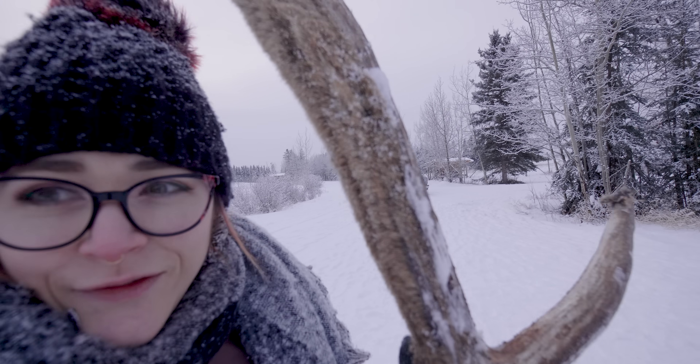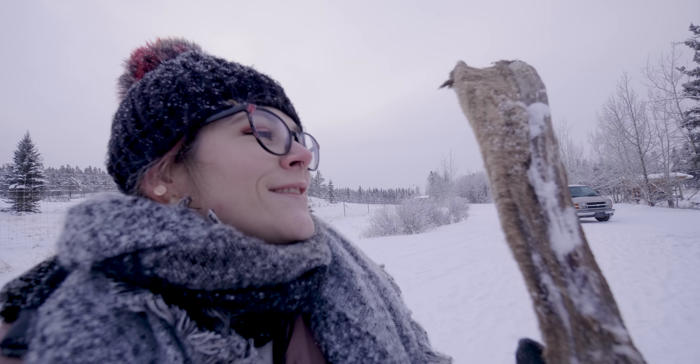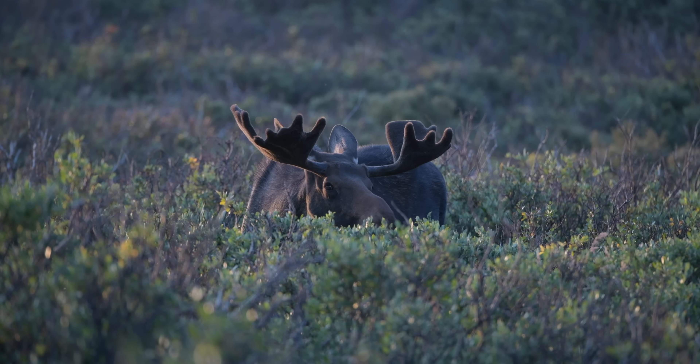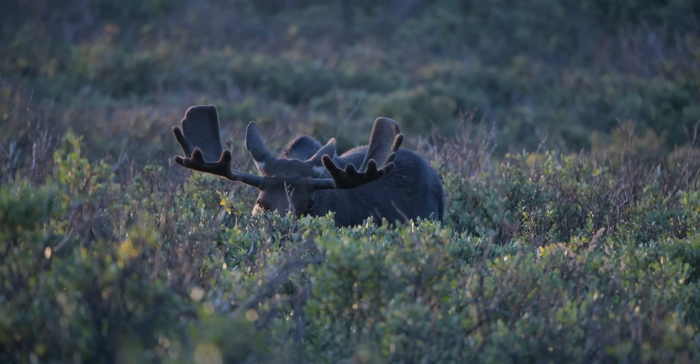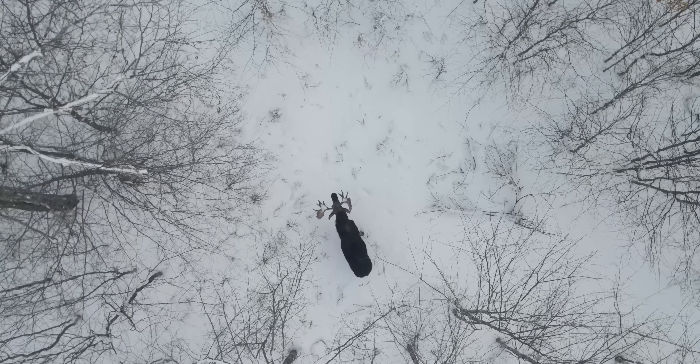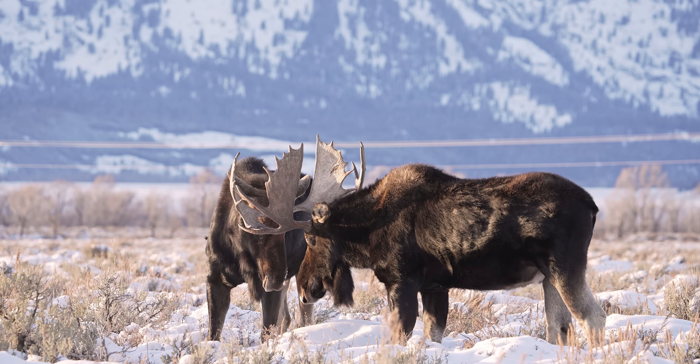It's so soft. The velvet helps insulate them from the cold while they're growing. These antlers grow extremely fast — they only have about six to eight months to reach full size before they drop off their head. That happens after the rutting season because they need these antlers to be in full form when it comes time to mate in the fall.